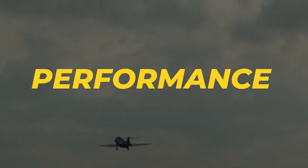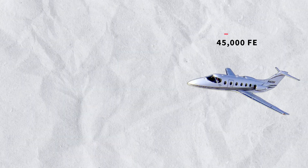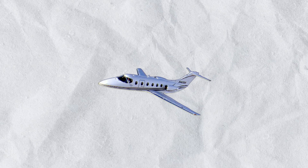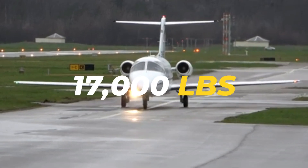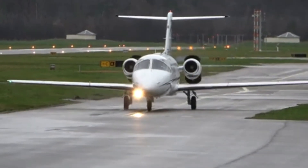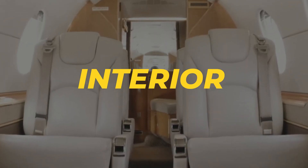In terms of performance, the 400XP shines with its impressive climb rate. It can reach a cruising altitude of 45,000 feet, allowing it to bypass much of the air traffic and weather issues experienced at lower altitudes. The jet's maximum takeoff weight is around 17,000 pounds, which contributes to its ability to handle a range of flight profiles efficiently.